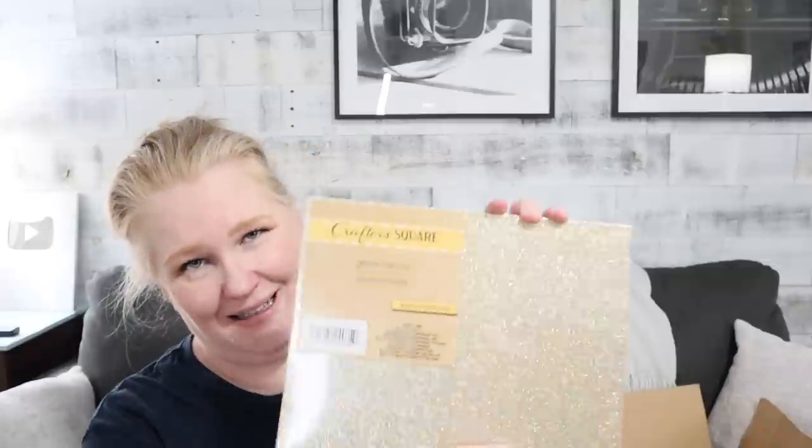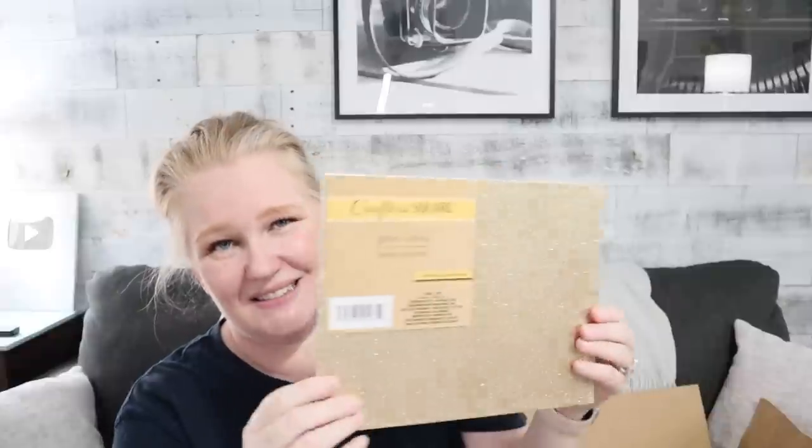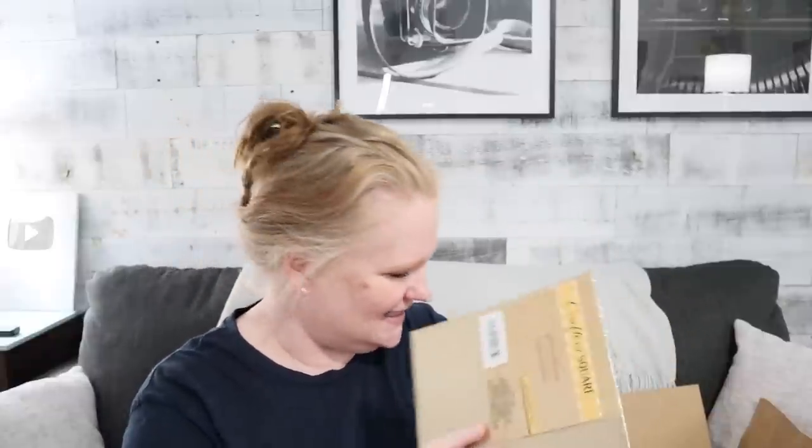Oh Jamie, come on. What are you doing to me? A glitter canvas, everybody. Those who know me know that I do not like glitter. This is challenging to say the least.